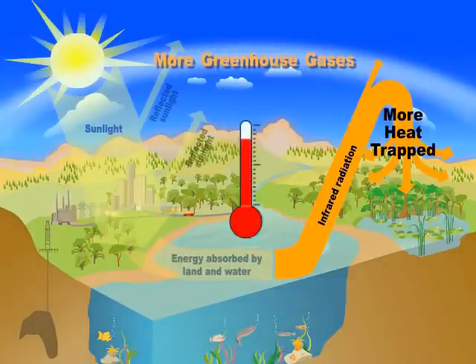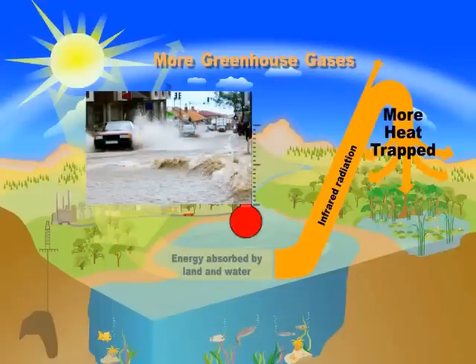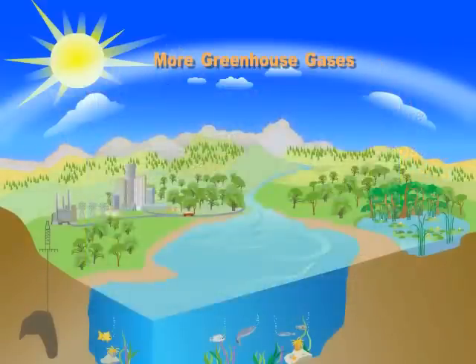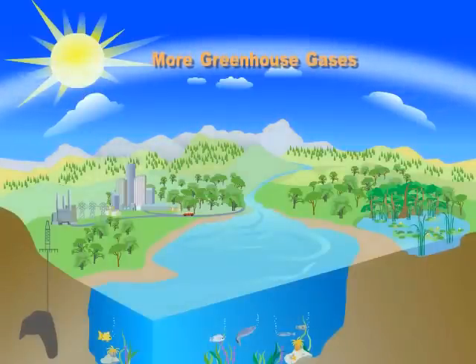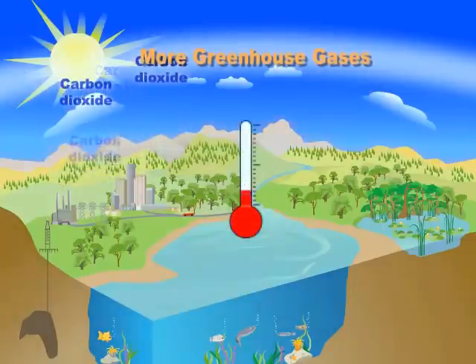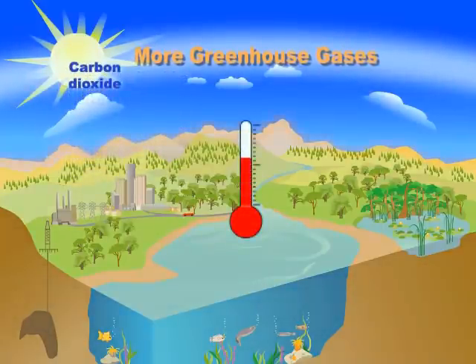And warmer temperatures lead to effects like changing rain and snow patterns, rising sea level, melting glaciers and ice sheets, and much more. It's a big problem, and it's all happening because we are overloading the atmosphere with greenhouse gases. By making the greenhouse effect stronger, we're upsetting the Earth's natural balance and warming our planet.